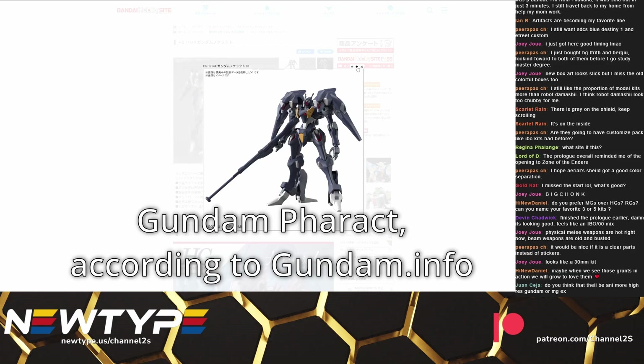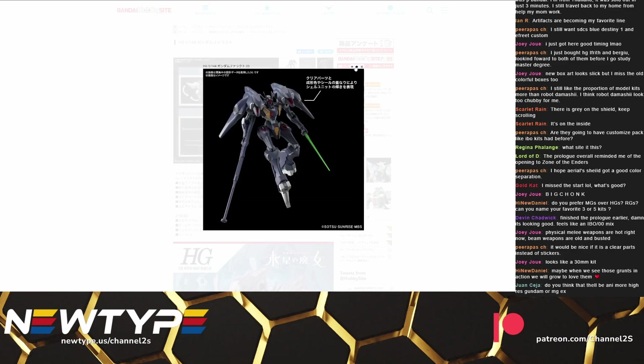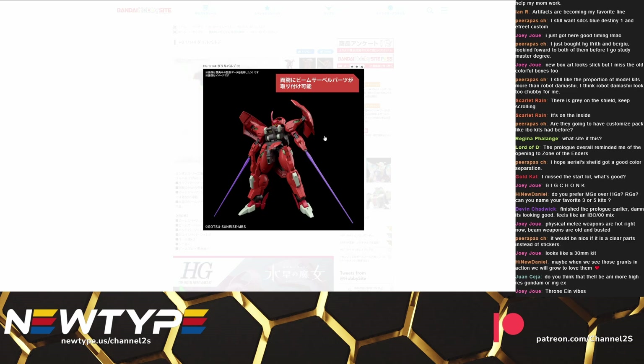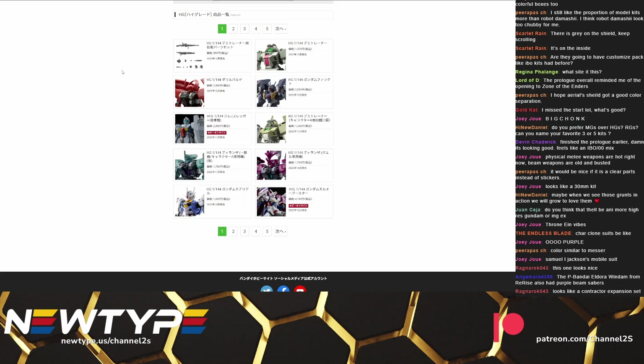Then we have this guy — another Gundam. I don't remember the official romanization of the name, but it is giving me big Gaia Gear vibes. Pretty cool looking, doesn't look like anything you'd expect from Gundam, and out of the designs we've seen so far this does spark the most interest in me. It's a sniper unit, which is totally up my alley. This kit has purple beam sabers, and I don't think we've ever gotten purple saber effect parts before, so even if you don't have a lot of interest in this kit it might be worth it for the sabers alone — those are some really cool sabers.